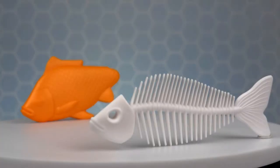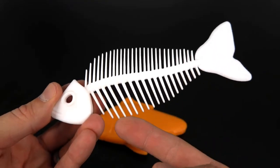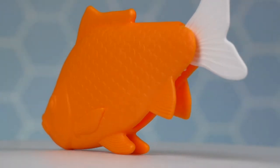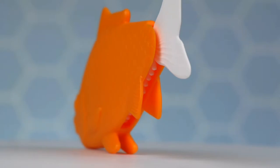There are two types of bristles on this fish. On the dorsal side, the bristles are close together, and on the ventral side of the fish, the bristles are further apart, making it easy to comb through any fishy hairstyle. When you're finished, you can easily slide the skeleton back into the bright orange casing, and the Beachcomber fits great into a purse or bag.